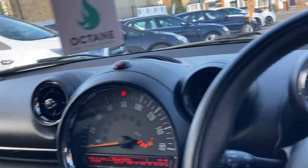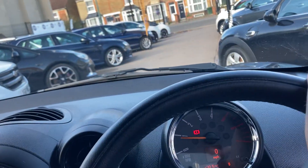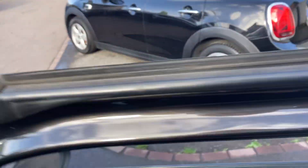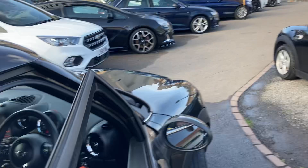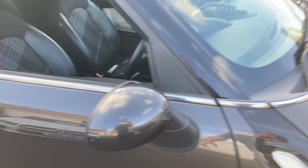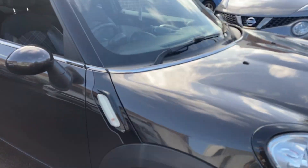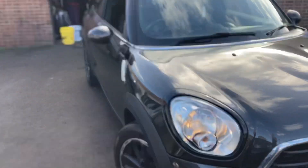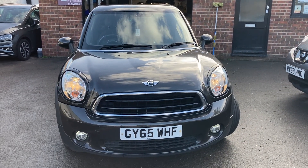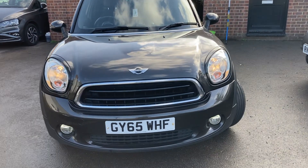We do offer finance and part exchange is more than welcome. So there you go, that's our Mini Paceman — it's a metallic browny-gray color, really nice. Thanks for watching, I look forward to seeing you soon.